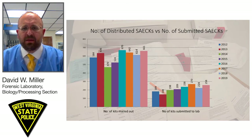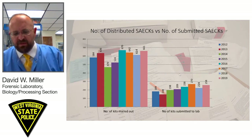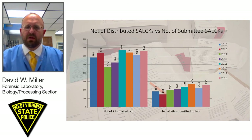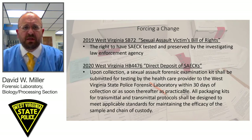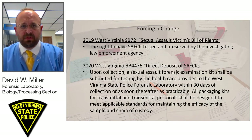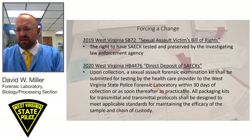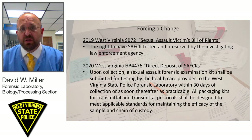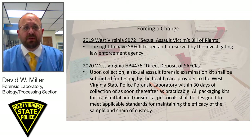Most importantly, we began validating and looking into the Y-screen process to change our workflow — moving from body fluid identification to a Y-screen. All of that kicked off in 2019 when the West Virginia State Legislature passed Senate Bill 72, the Sexual Assault Victims Bill of Rights. That bill said, among other things, that a victim has the right to have a sexual assault kit tested and preserved by the investigating law enforcement agency, and the right to know the results of those tests, provided it does not interfere with the investigation.